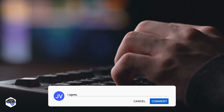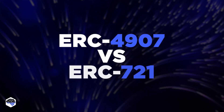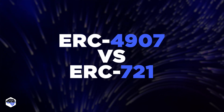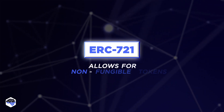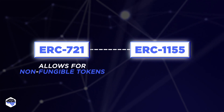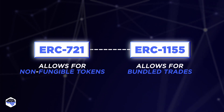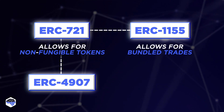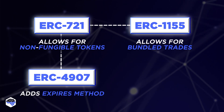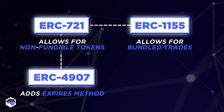Don't you think the standard should have been introduced long ago? Drop a comment! Aren't you wondering what's the difference between ERC4907 and ERC721? ERC721 allows for non-fungible tokens, while ERC1155 is the standard by which bundled trades of multiple token types can occur. The ERC4907 standard extends the functionality of ERC721 and adds the expires method to it, which allows you to set the lease term in advance and end it automatically.